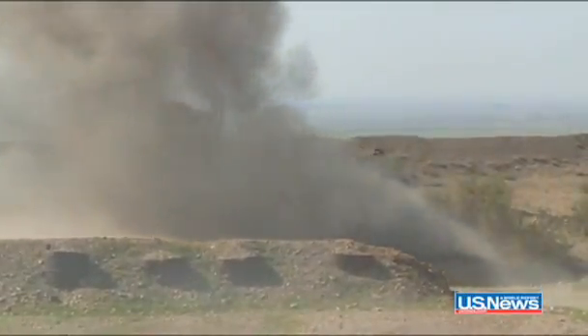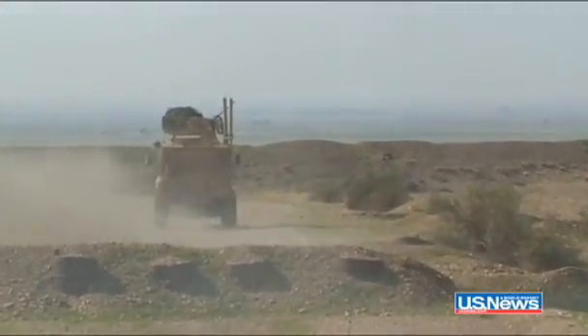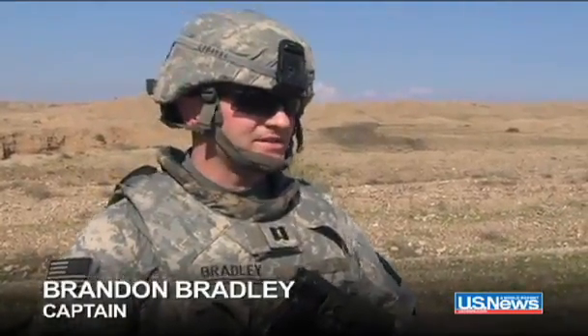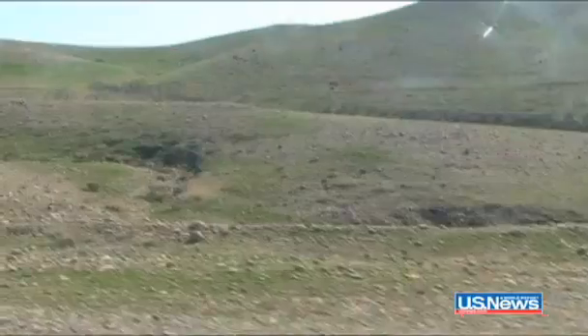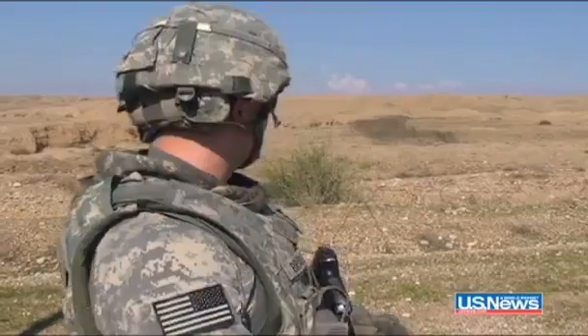American combat engineers are now trying to make sure the mines here can't be harvested by insurgents. One of the dangers we don't want to happen is insurgents coming into this minefield, harvesting the mines and selling them on the black market. All the artillery shells that you see out here can be used as IEDs.